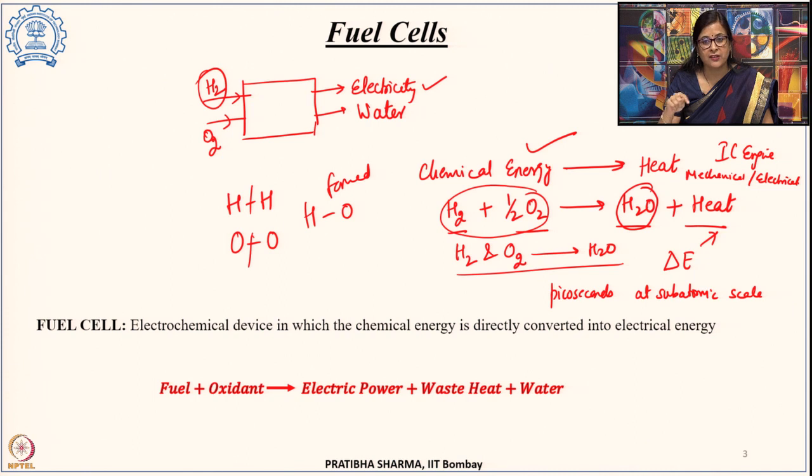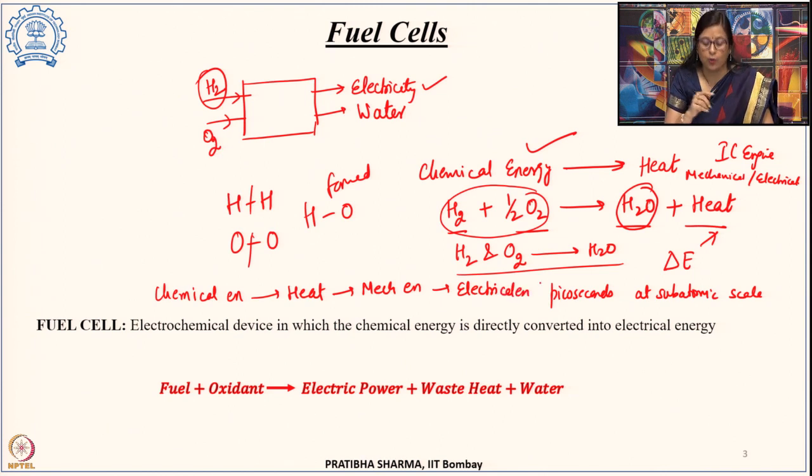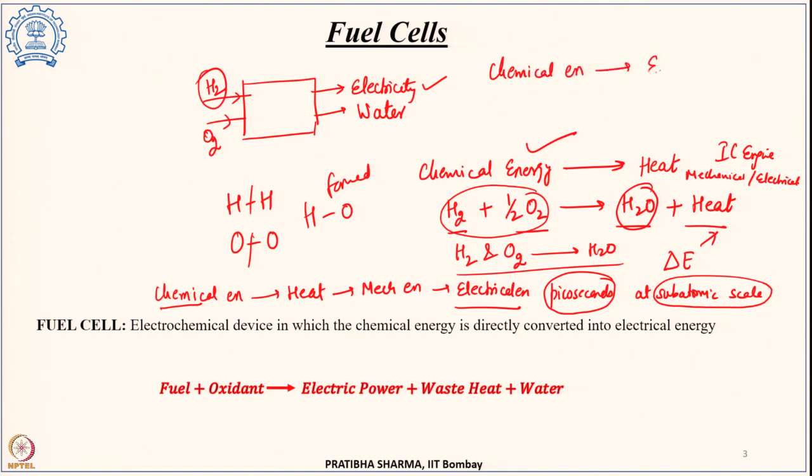In the case of an internal combustion engine, the chemical energy is converted into heat, then into mechanical energy, and then finally into electrical energy. The number of steps involved to convert chemical energy into electrical energy is higher, making the process complex and inefficient due to losses at every step. However, if that electron transfer occurring during bond reconfiguration could be harnessed, we could directly convert chemical energy into electrical energy — and that is exactly what happens in a fuel cell.